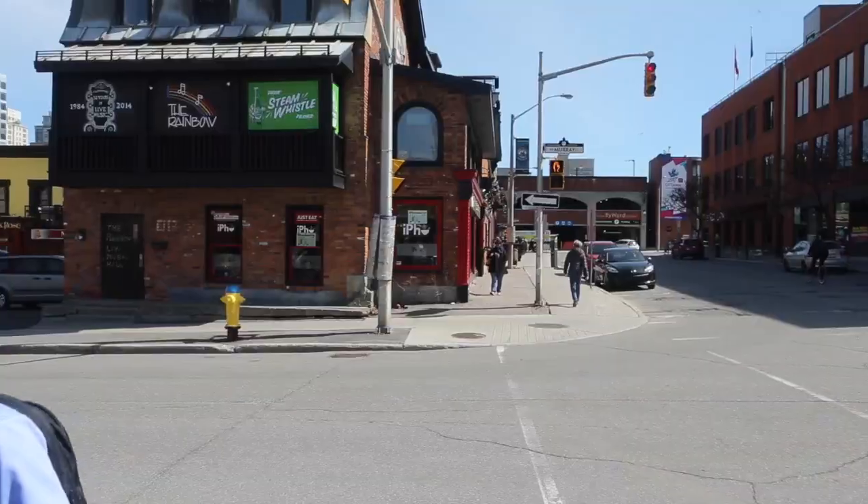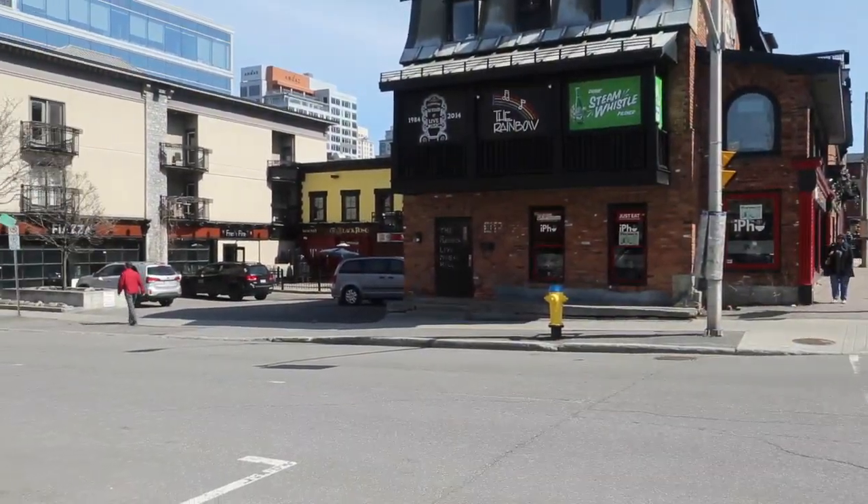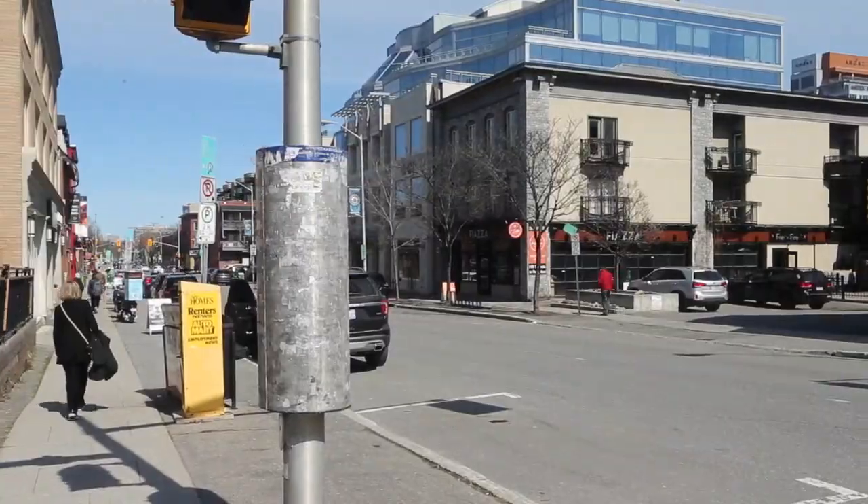If Ottawa ever gets hit by a really large earthquake, the most vulnerable parts of town are the ones with old brick and stone buildings — places like The Market here, where I am now, places like Centre Town and Sandy Hill.